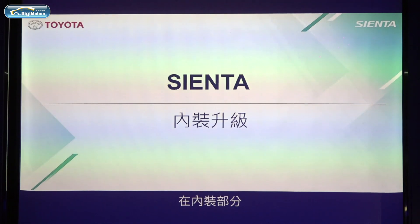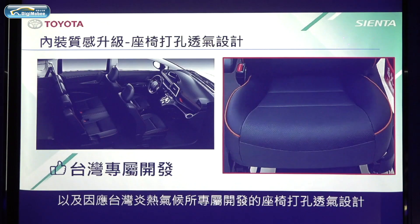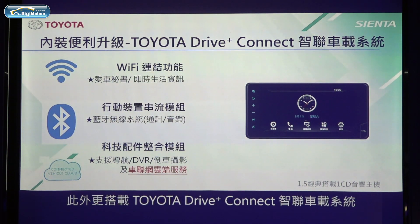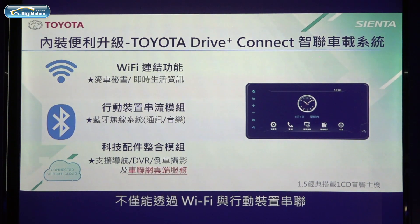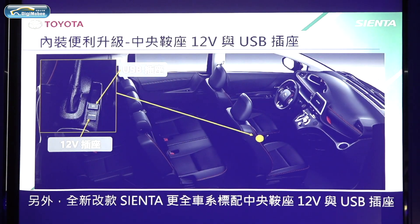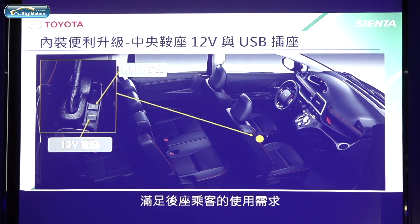As for the interior design, soft material is attached to the front door trim ornament to enhance texture. The perforated leather seat is exclusively developed for the hot and humid weather in Taiwan. Moreover, the Delta Drive Plus Connect system is equipped, offering Wi-Fi connectivity with mobile devices and a comprehensive extension of the media experience. The 12-volt socket and USB charging port are applied as standard specs to meet the needs of rear seat passengers.